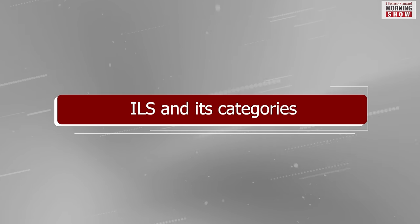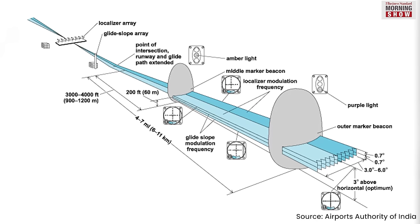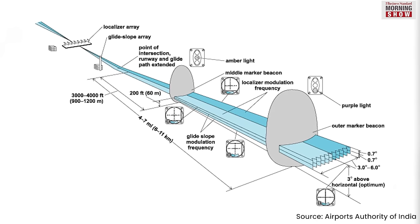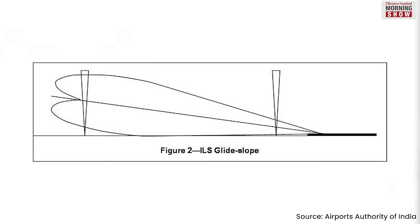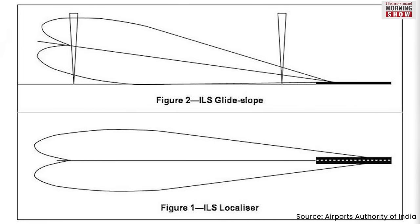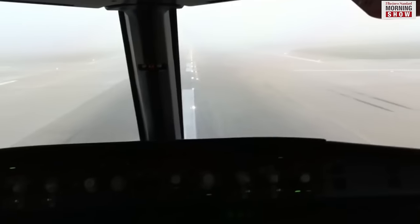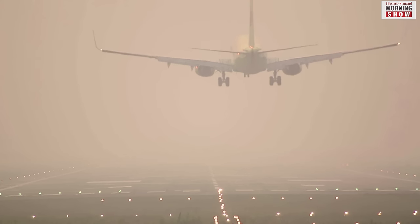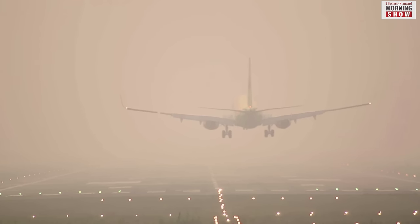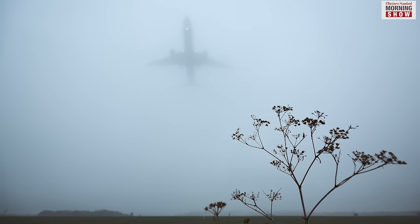Secondly, airports use a high-level Instrument Landing System, or ILS — a technology that helps planes land using radio signals and high-intensity lighting arrays. It uses two radio beams together, providing pilots with both vertical and horizontal guidance during an approach to land. There are several categories of ILS: Category 1 is suitable for landing where visibility is greater than 800 metres, and Category 2 for visibility greater than 300 metres.